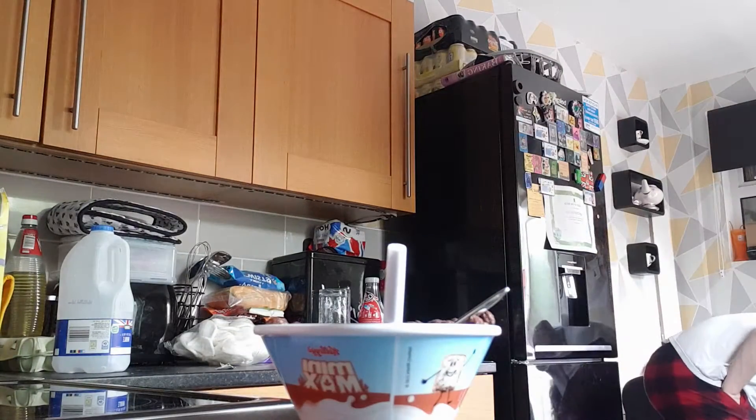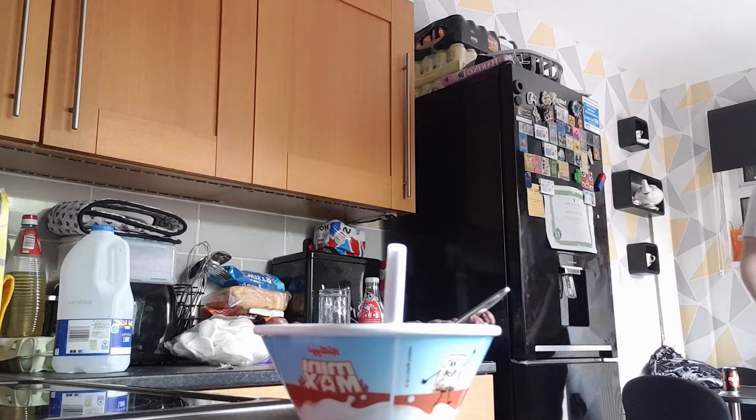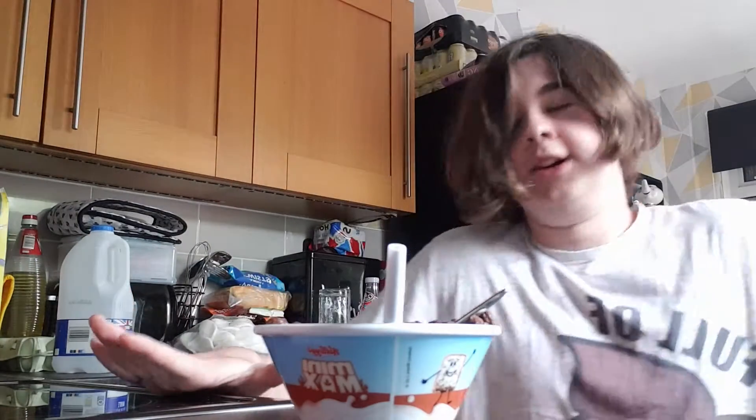They're okay — not the best cereal I've had, but still good cereal though. They're just chocolate balls, nothing really interesting about them. They do taste nice, just not the best either.